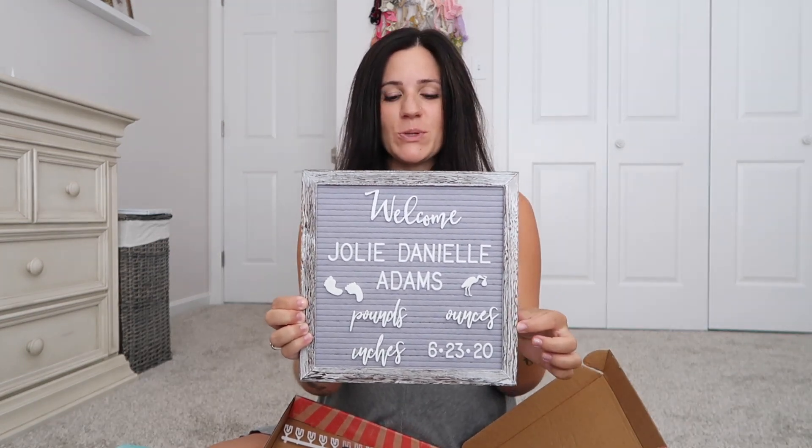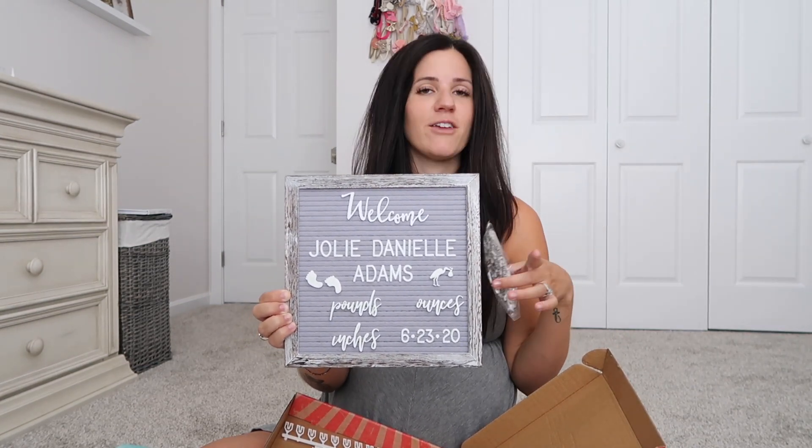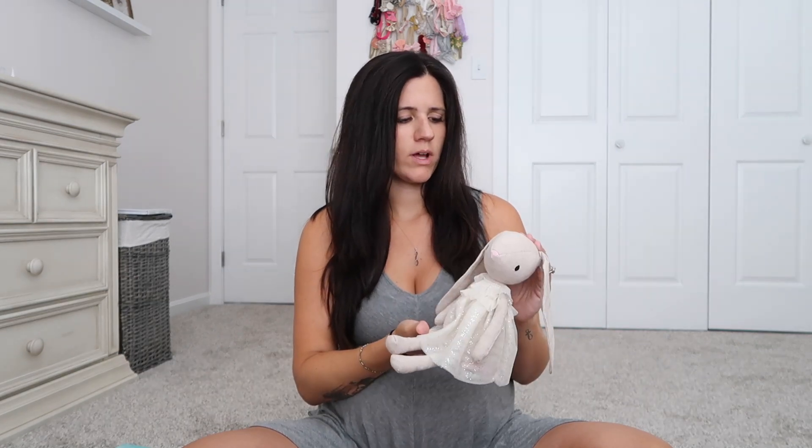The matching brand also makes my letter board, which I already have ready for her. It says 'Welcome Jolie Danielle Adams,' has her birth date, and has space for her weight and height. I'm bringing the numbers so I can fill in those stats. I'm also bringing her little bunny — when I was searching for one, I found this one named 'Jolie Bunny' with a cute little dress, so it was definitely meant to be her bunny.